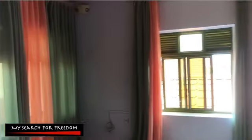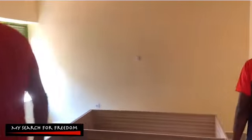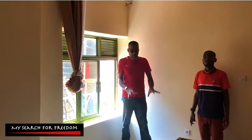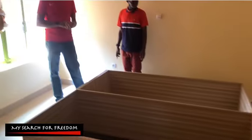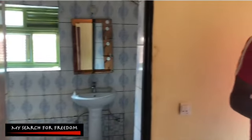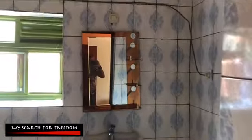This last room upstairs I would consider the master bedroom. They are building custom-made cabinets inside the house for your clothes. It also has a wonderful big bathroom for the master bedroom.